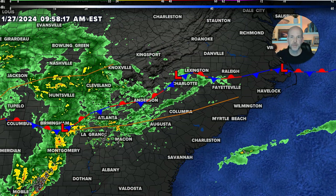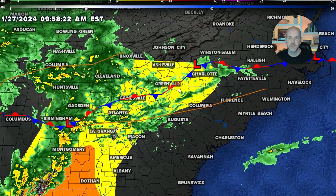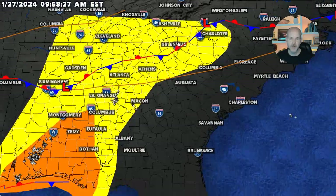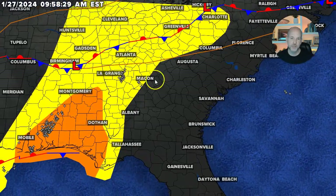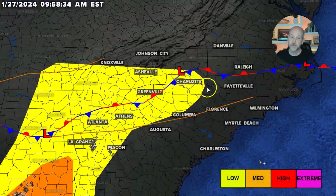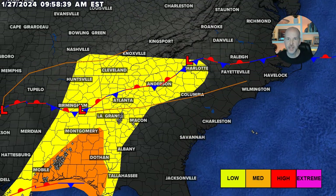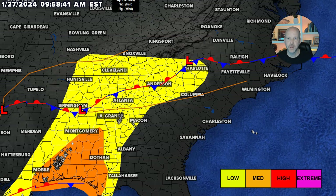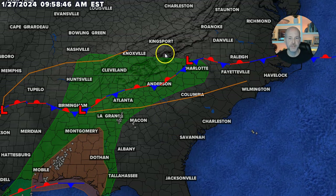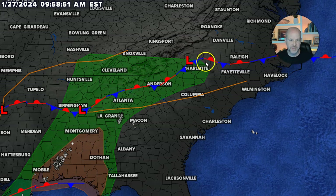Let's quickly look at some of the severe weather parameters. This is the severe weather outlook for today. You can see the low risk — the low risk extends from the Gulf Coast region's Florida panhandle into the Charlotte metro area. So this is a low risk right now, and it's for damaging winds, but there is a small non-zero tornado risk. I'm not going to shade around that — there is a small risk of tornadoes. That green is the 2% probability for a tornado within 25 miles, so yeah, there is a small risk.